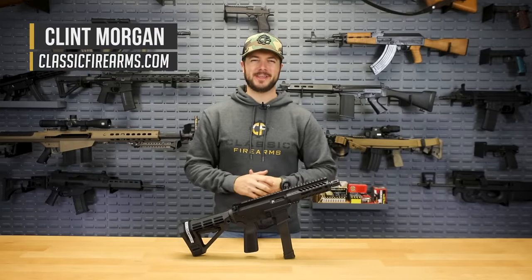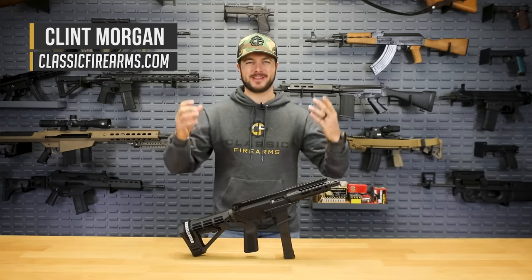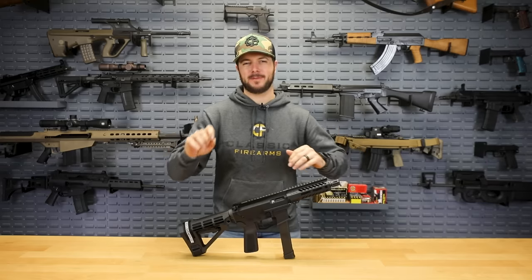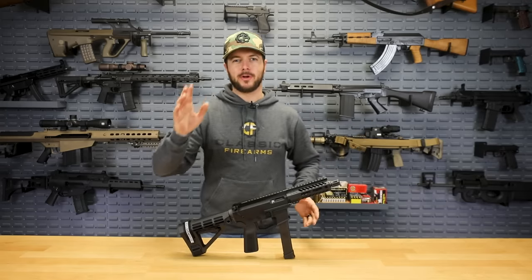So as you saw in the intro, no, we're not going to be talking about the MP5. Why? Because it is just obvious, right? We talk about it all the time as the pistol caliber carbine. I just wanted to get that out there so all you HK fanboys aren't down there in the comment section just lighting us up.